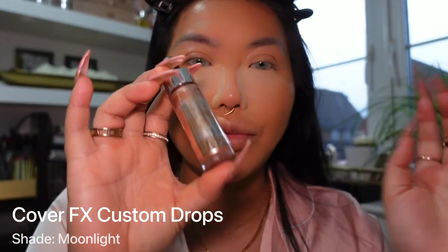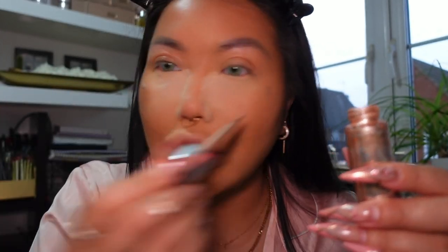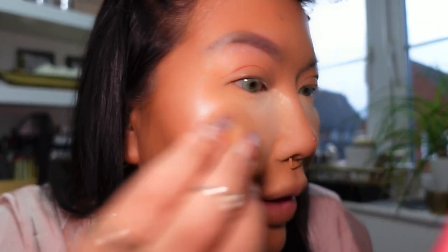I'm using a liquid highlighter — the Cover FX Custom Drops in Moonlight — applying a little on the high points of my face, the nose, and a drop on my upper forehead on one side. I don't want it shiny all over. Then I use the beauty blender to blend it out for a subtle glow. For the outer areas, I'm using the Chanel loose powder in a slightly darker tone on the outer perimeter of my face where I contoured.